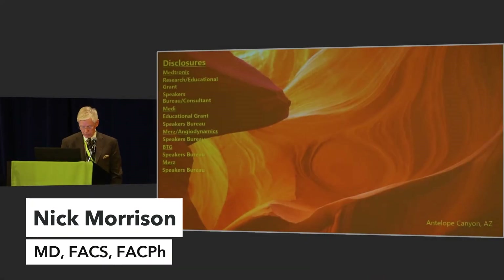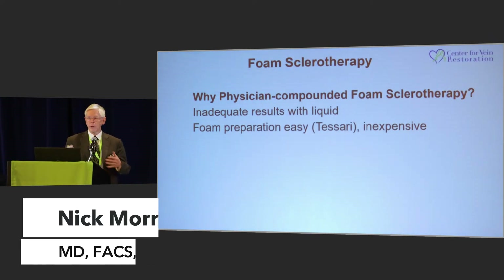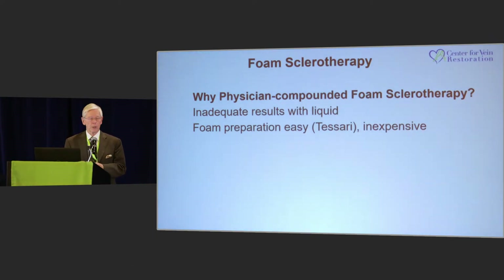That's my disclosure slide. The practice is based in northern Arizona, called Antioch Canyon. So why would you use a physician-compounded foam in sclerotherapy? Well, we know it's a whole lot better than using a liquid, and it's easy and inexpensive to produce.